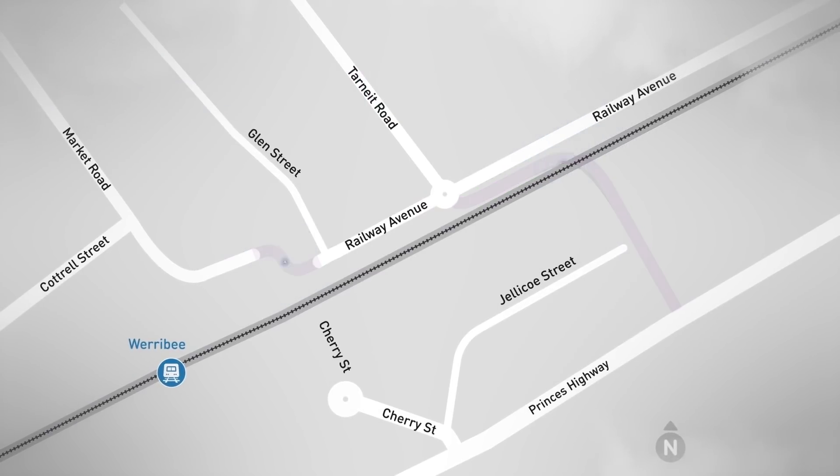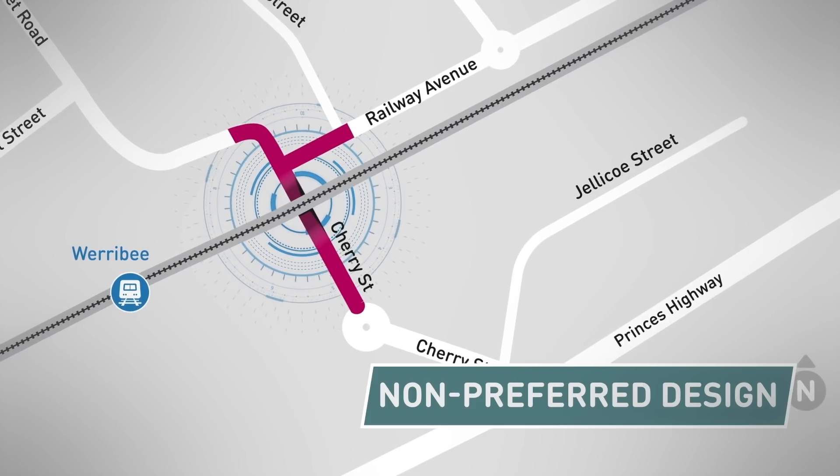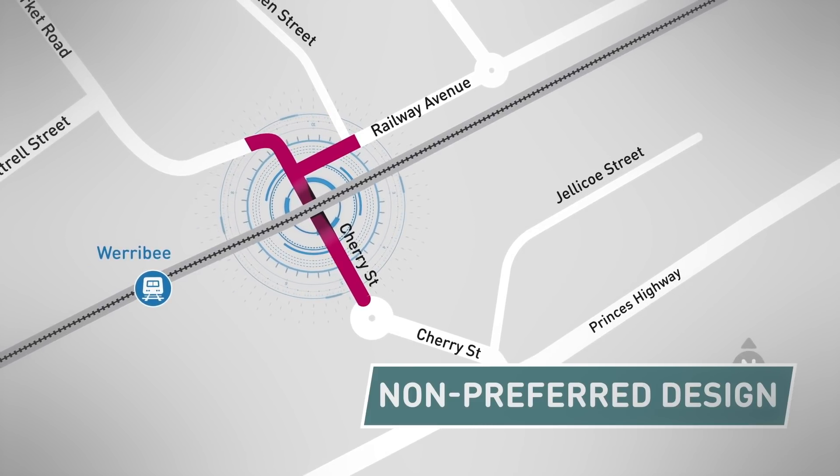The other non-preferred design is to build a road underpass at the current crossing. Road users can travel on the existing roads through a trench that would be 4.6 metres deep.